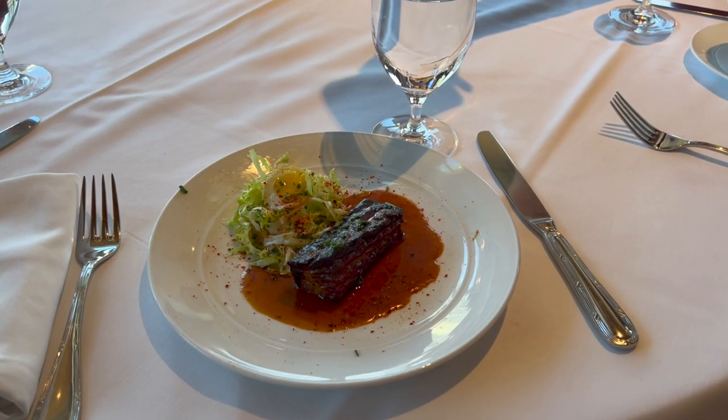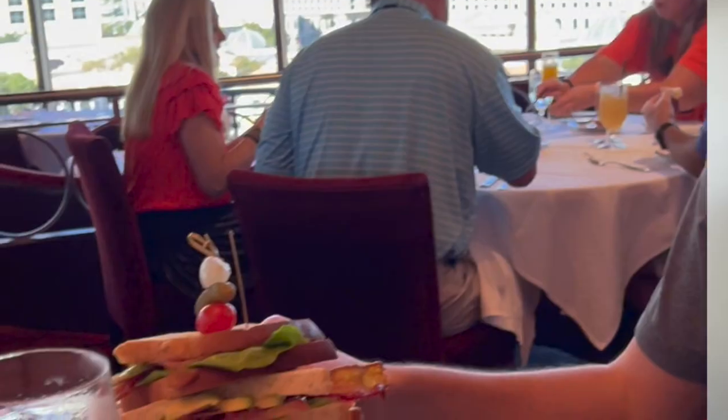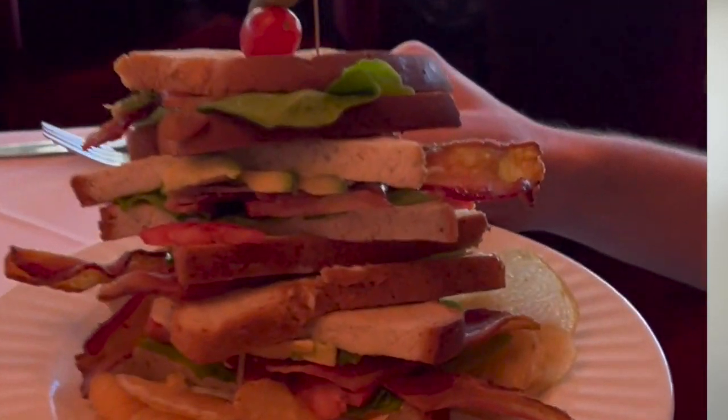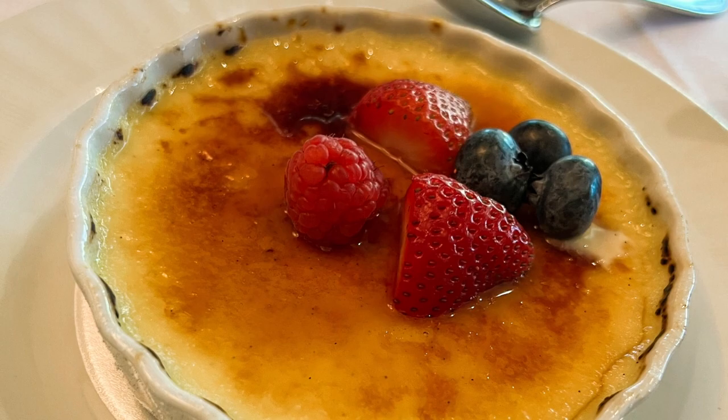There were limited gluten-free options for brunch at the Eiffel Tower, but I was able to get the braised pork belly for the appetizer. I got the French BLT tower, which came with gluten-free bread, bacon, eggs, avocado, lettuce, and tomato. And then for dessert, I got the creme brulee.